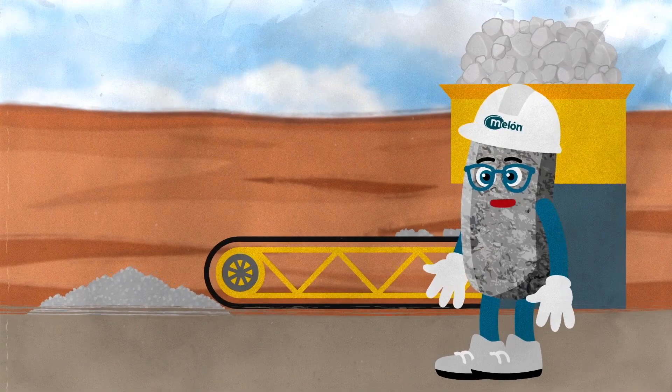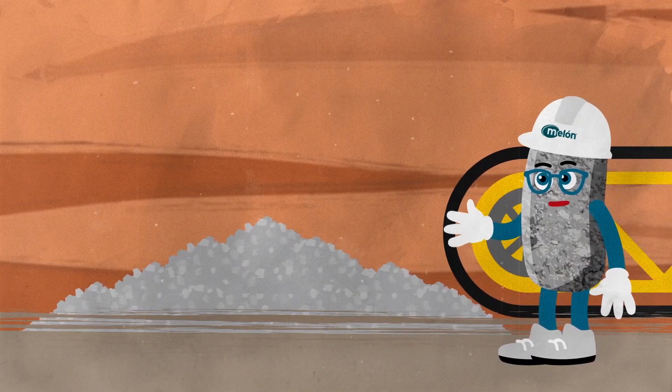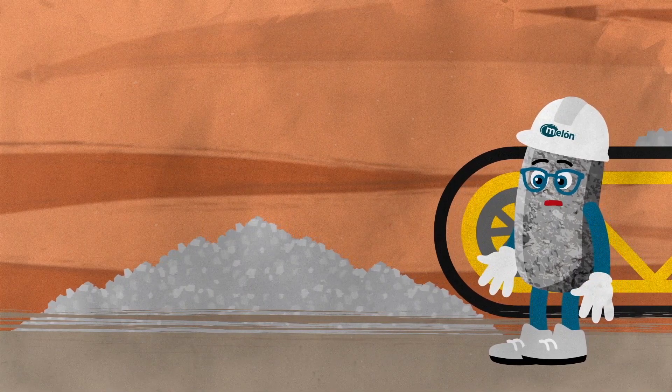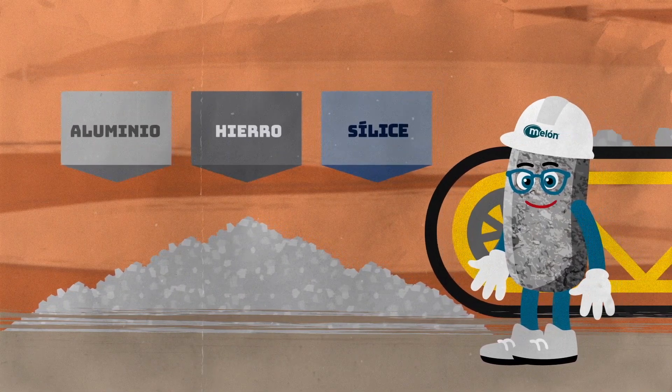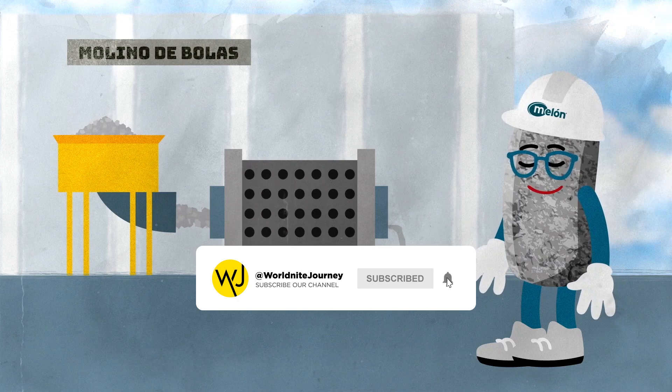These materials are crushed to reduce their size, then they go through raw grinding where they're mixed with minerals like aluminum, iron, and silica. This mix is put into a ball mill to reduce its size until it becomes a kind of powder.